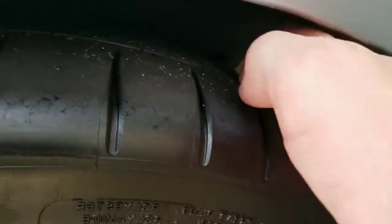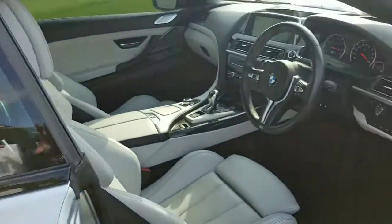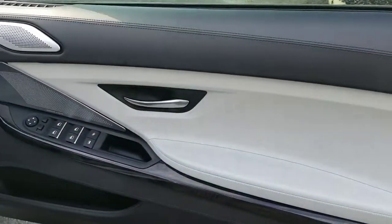The tires — I know you can't really see, but the tires look decent. I'll show you the door panel for you.